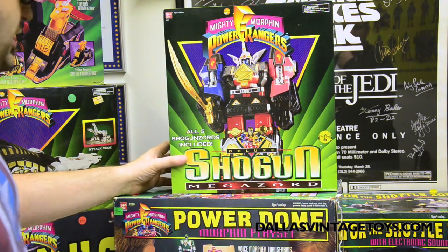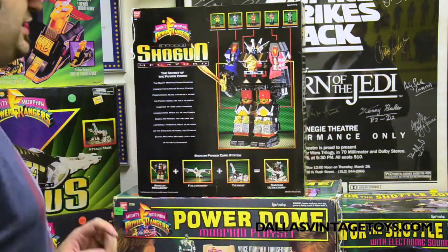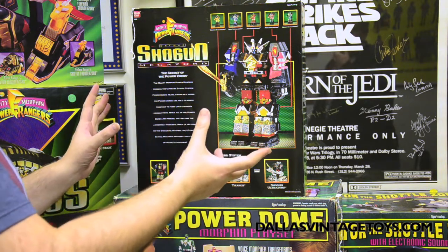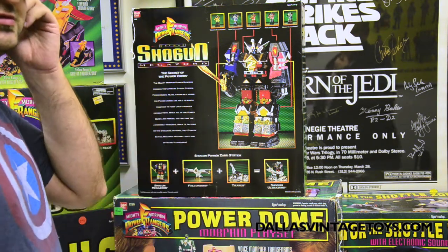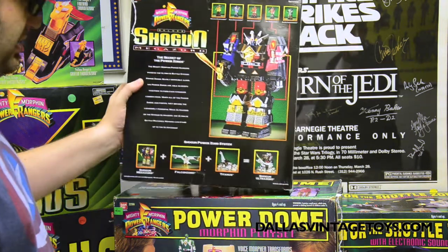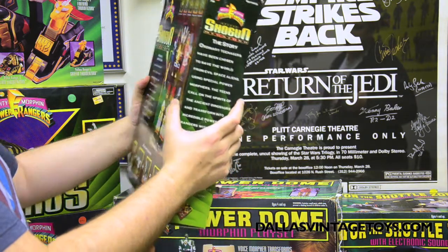I don't even remember that. It's kind of around that — before the movie actually. It's a sought-after one by collectors as well. I'd equivalent this to like finding Castle Grayskull unopened in some cases. And that's pretty rare — it's hard to find. Because it can combine with the Falcon Zord, the Titanus, and a whole bunch of other characters.